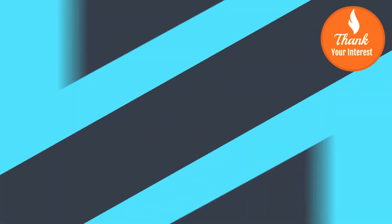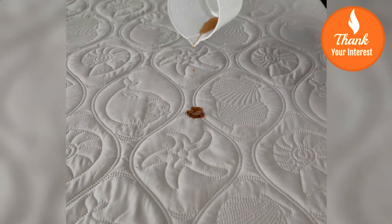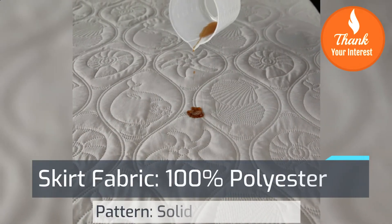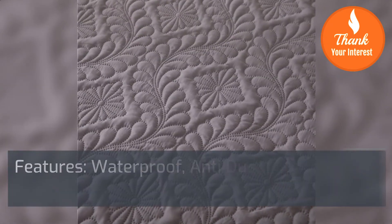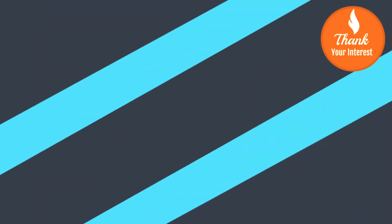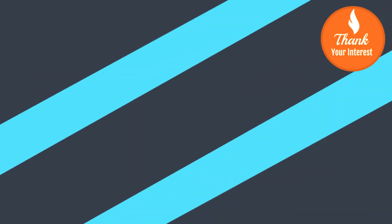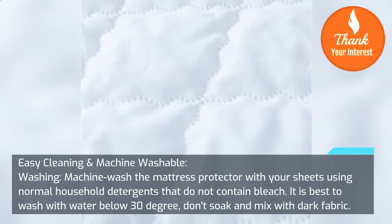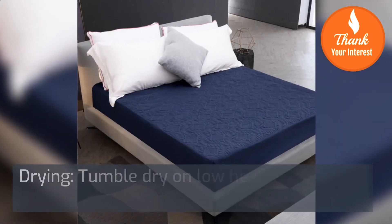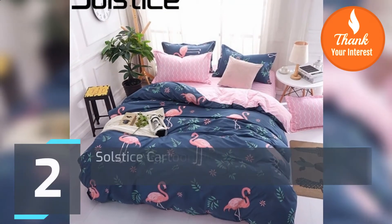Material protects against pets, allergies, asthma, and eczema. Will not change the feel of your mattress. Fitted sheet style design. Easy cleaning and machine washable — wash the mattress protector with your sheets using normal household detergents that do not contain bleach. Best to wash with water below 30 degrees. Don't soak or mix with dark fabric. Tumble dry on low heat together with bed sheets, towels, or other clothing.